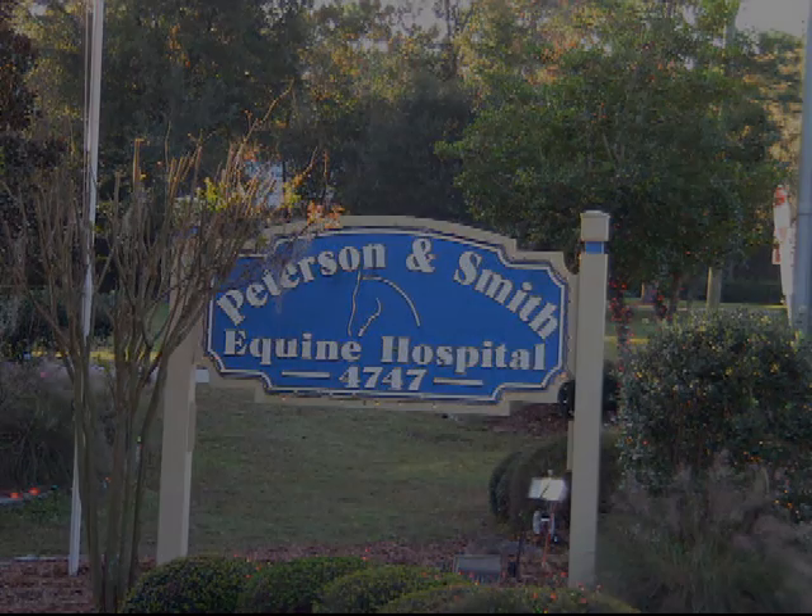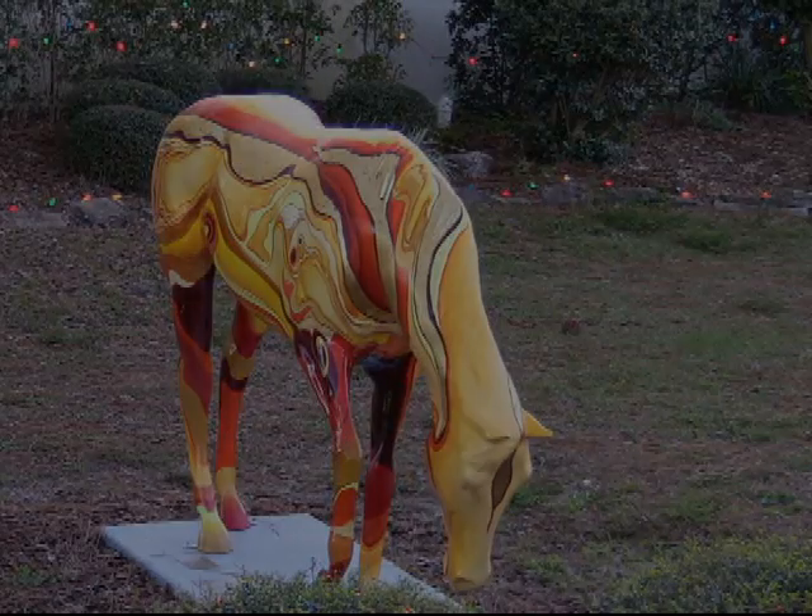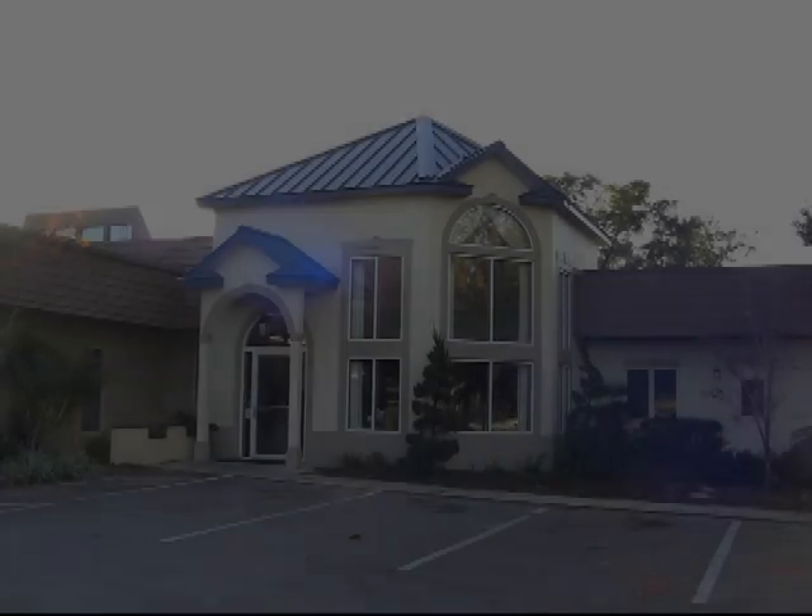Our third VLAXIS system was installed at Peterson and Smith Equine Hospital in Ocala, Florida. Peterson and Smith is ranked in the top five equine hospitals in the United States by Horseman Magazine.